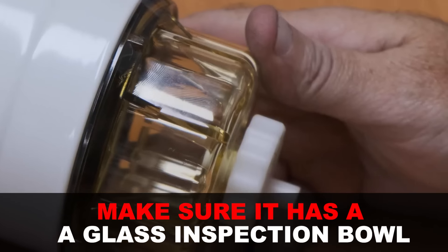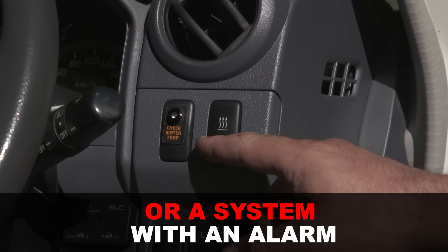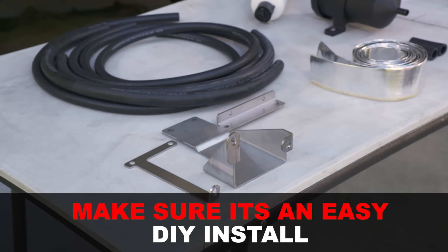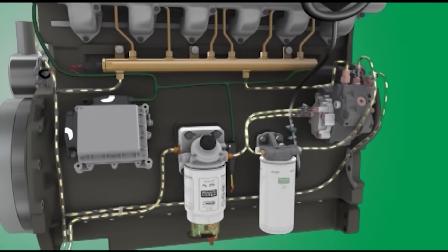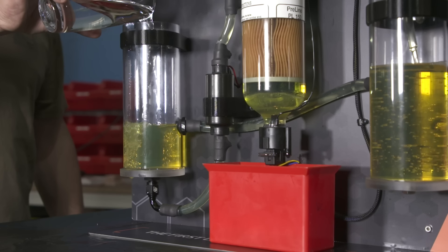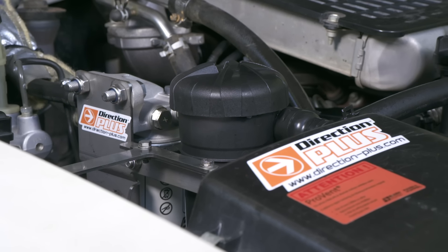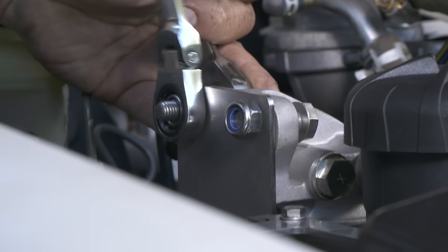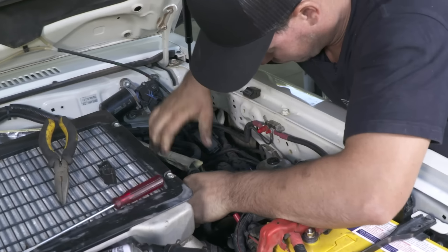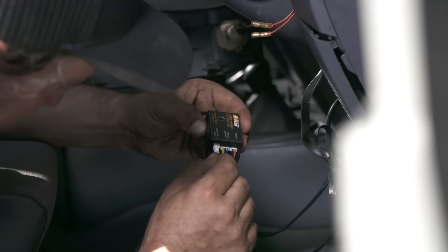Look for a filter with a glass inspection bowl so you can visibly inspect the fuel, or one with an alarm that goes off if it senses water. Choose a filter using a reputable filter cartridge that's easy to find parts for. For my vehicles I prefer a pre-filter, so the factory filter gets the cleanest fuel possible. It's an easy DIY mod — install the bracket, filter, and run the fuel lines inline to your factory filter. If it has an alarm system, install it within eyesight of the driver.